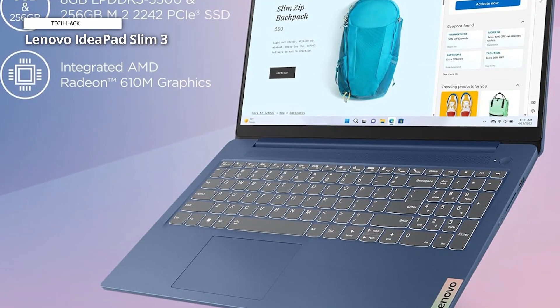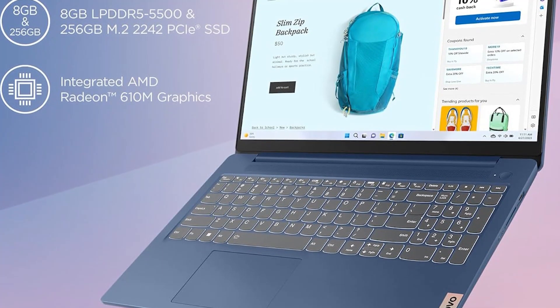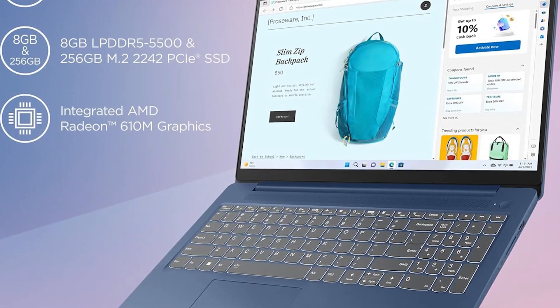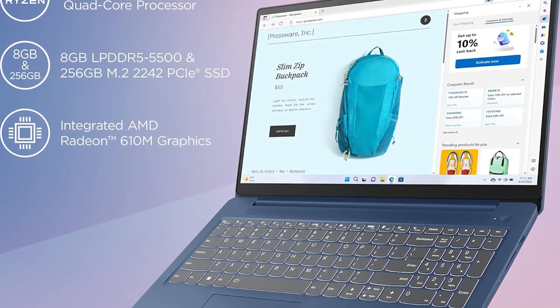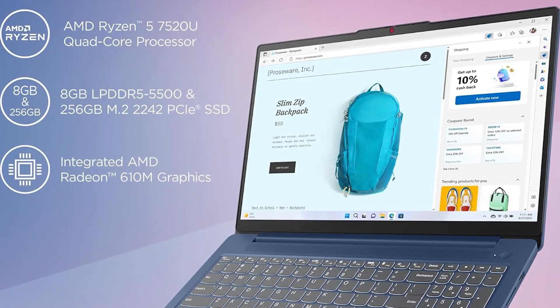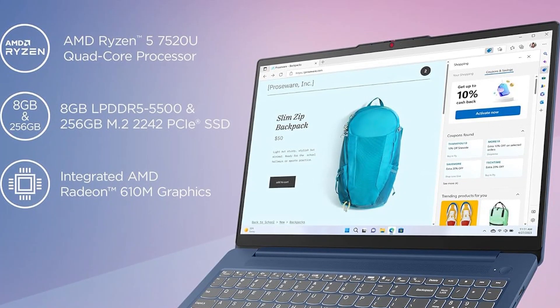Finally, we have to note that we love the abyss blue color. If you want a Lenovo laptop with slightly better performance, you can sometimes find Lenovo IdeaPad 3i laptops with the Intel Core i5 processor for under $500.